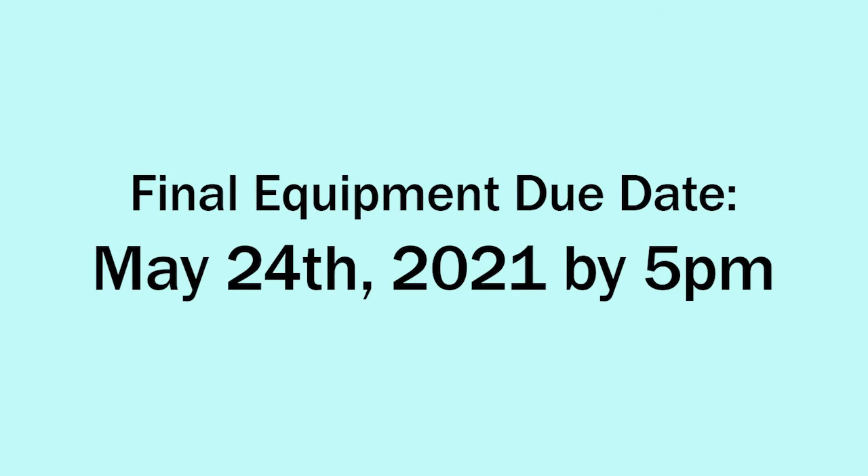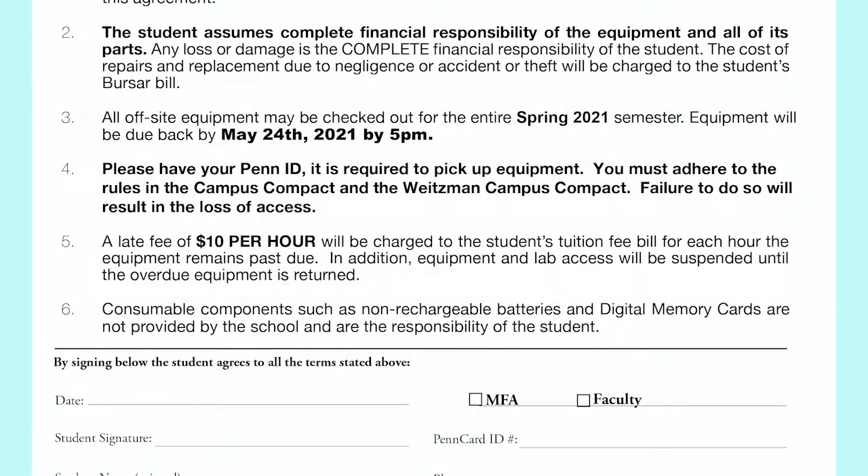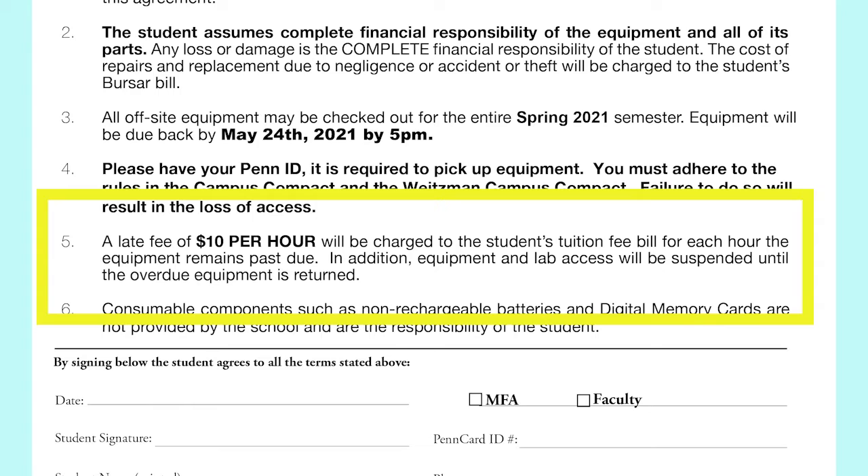The final date to return your equipment is May 24th, 2021 by 5 p.m. There is a late fee of $10 per hour per checkout if equipment is not returned by the designated return time. Make sure that you always return all of your equipment on time. Even if you are only missing one component of a checkout, like a cable or a charger, your fees will accumulate until all of the components have been returned.